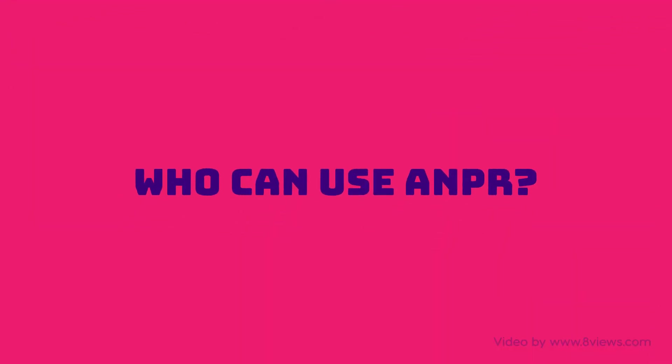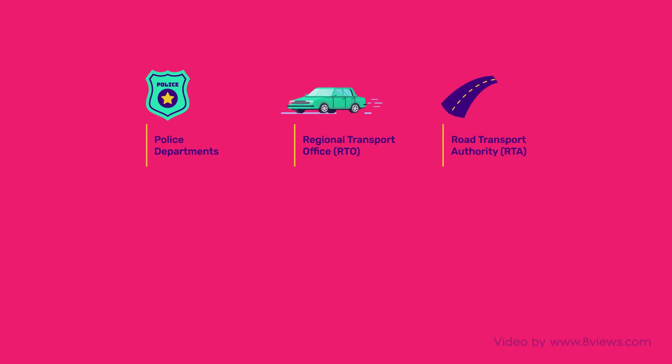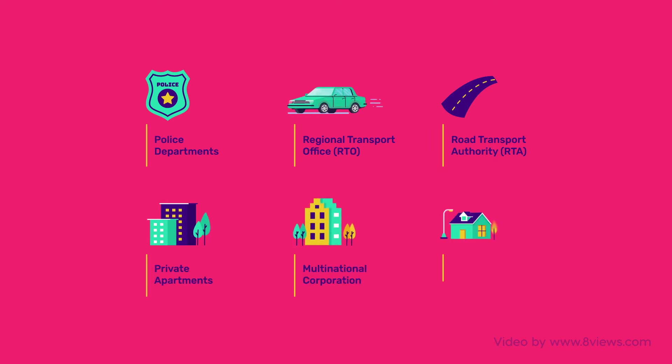Who can use ANPR? The ANPR technology is very effective for police departments, Regional Transport Office (RTO), and Road Transport Authority (RTA) to track unauthorized vehicle use, and for private apartments, companies, gated communities, etc., to allow authorized entry to a great extent.